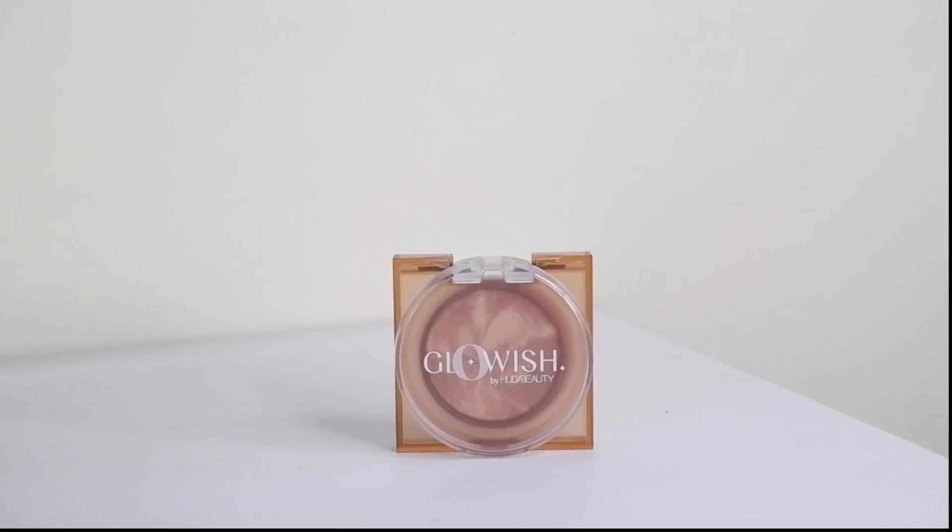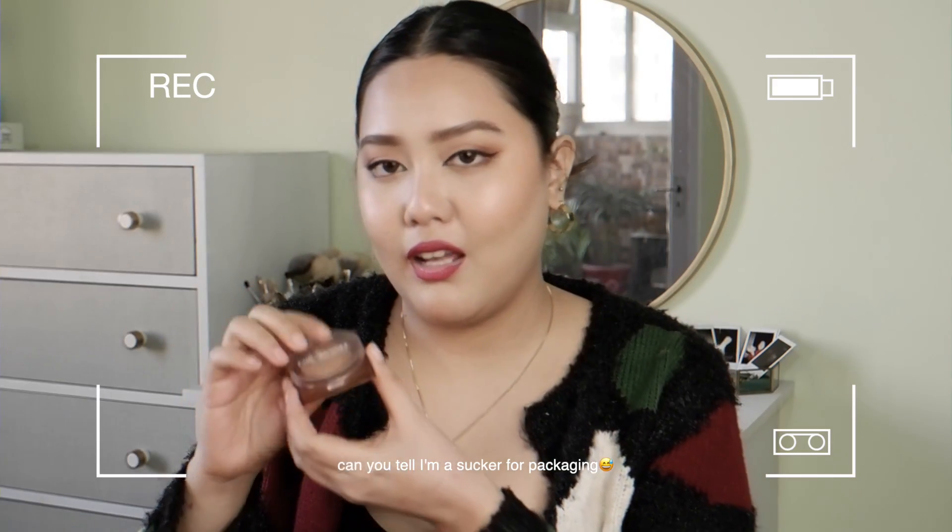Moving on, from Nykaa Luxe I picked up one makeup product — the Glowish Soft Radiance Bronzing Powder in shade Zero to Medium. This is actually the bronzer I have on the perimeters of my face right now. This is my very first product from Glowish and the packaging is also so pretty.